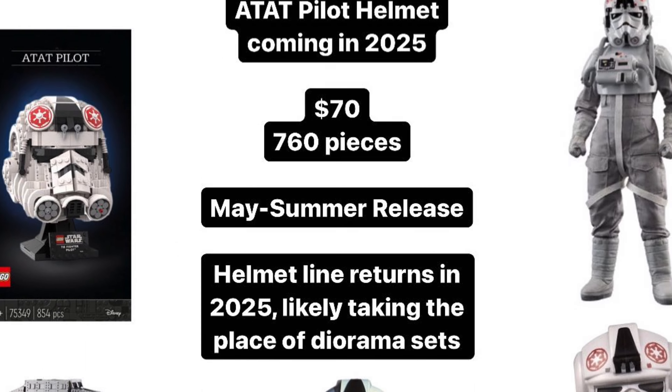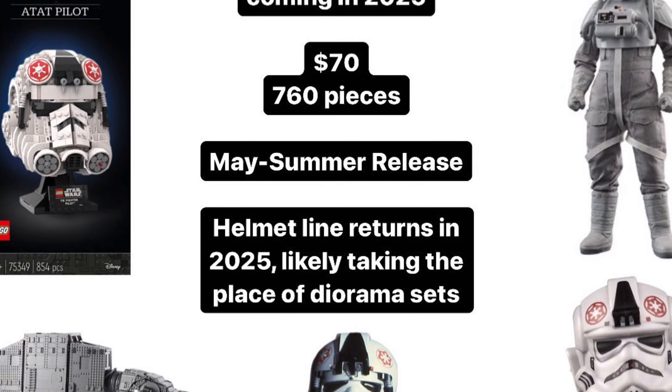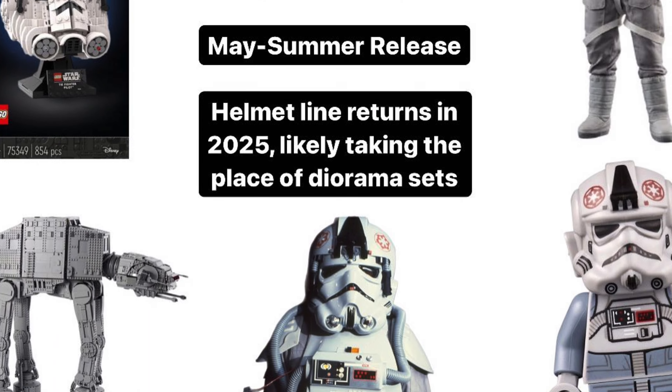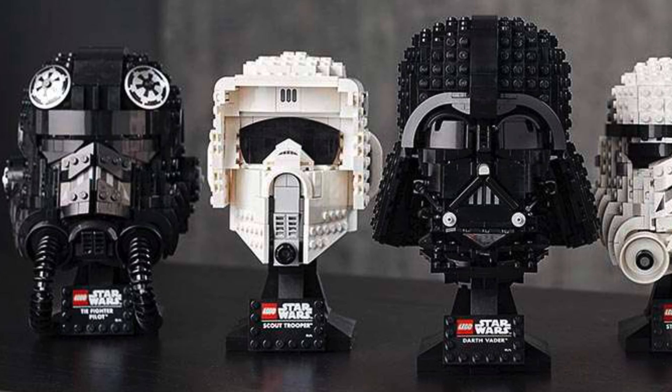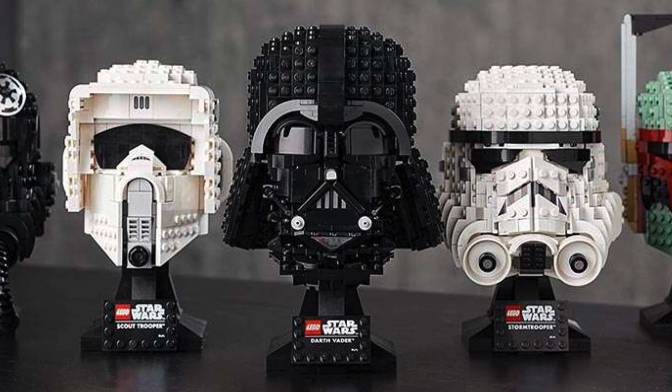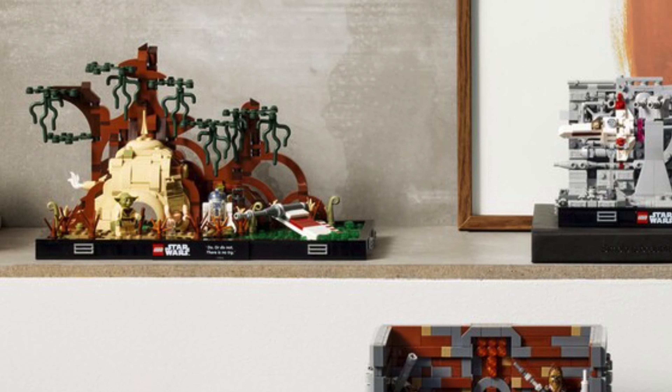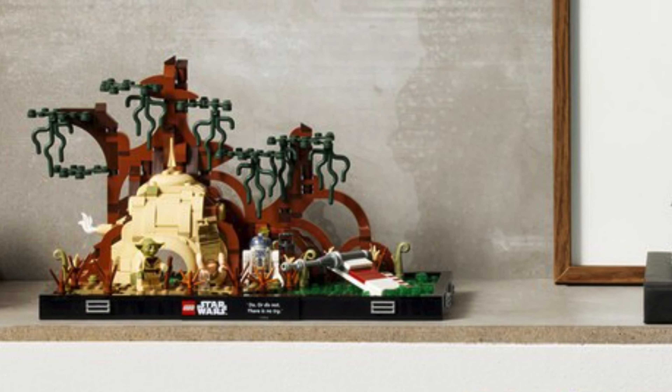We don't have the full release date yet but it's rumoured to be coming on May 1st of 2025 alongside the Jango Fett helmet, and what is really important about this is that the helmet set seemed to be taking back over from the diorama line at least for 2025, which would be really bad news for fans hoping to see a Revenge of the Sith 20th anniversary diorama this year.